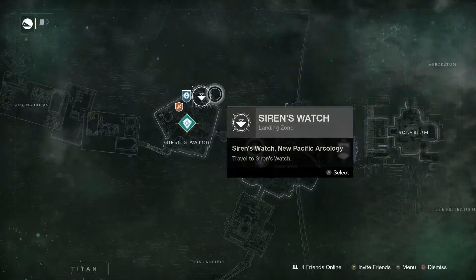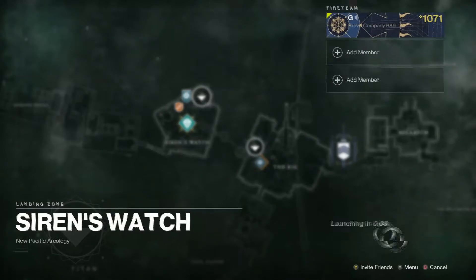Today I want to look at one of Saturn's moons, Titan, and compare real Titan with Destiny 2's Titan.